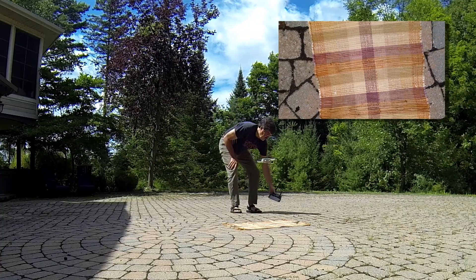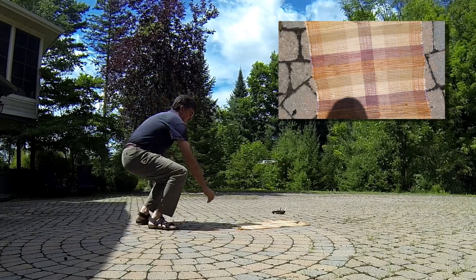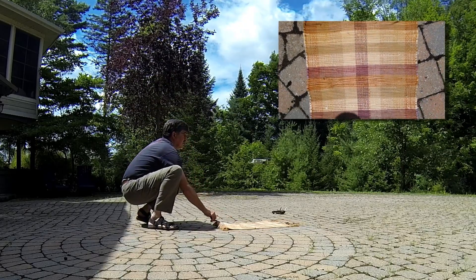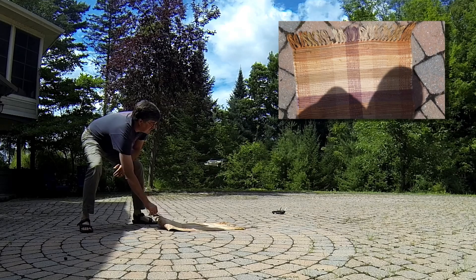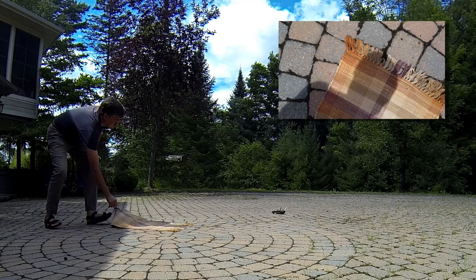I'm going to put the controller down so you can see I'm not doing anything with the controller, and I'm going to pull the mat back. Is it going to follow the mat or stay there? It's following the mat — it's following the mat. So everything I've been saying is wrong. It's definitely prioritizing the optical sensor.